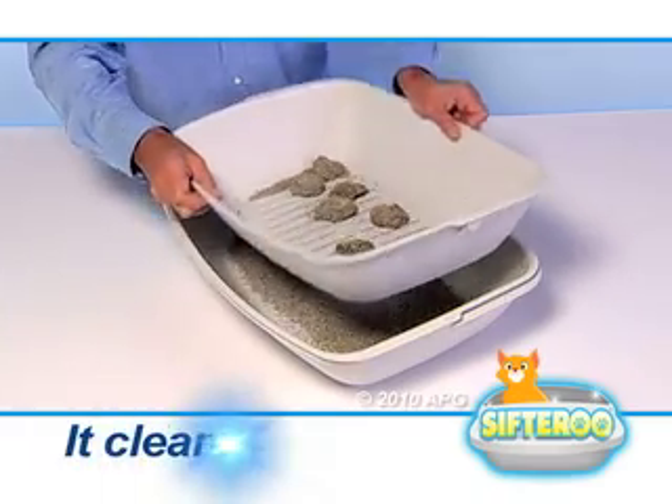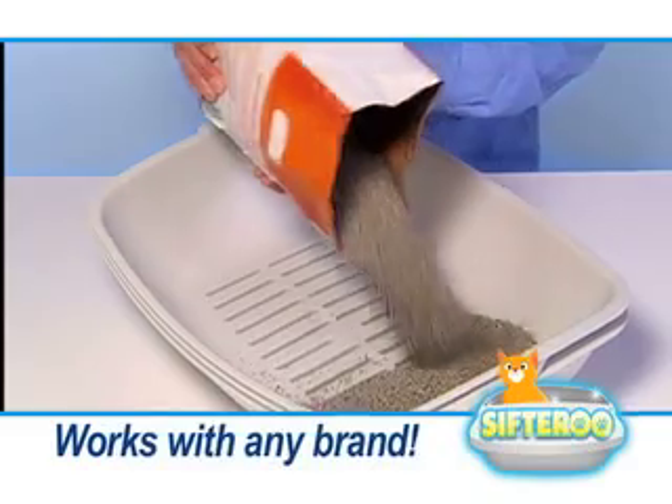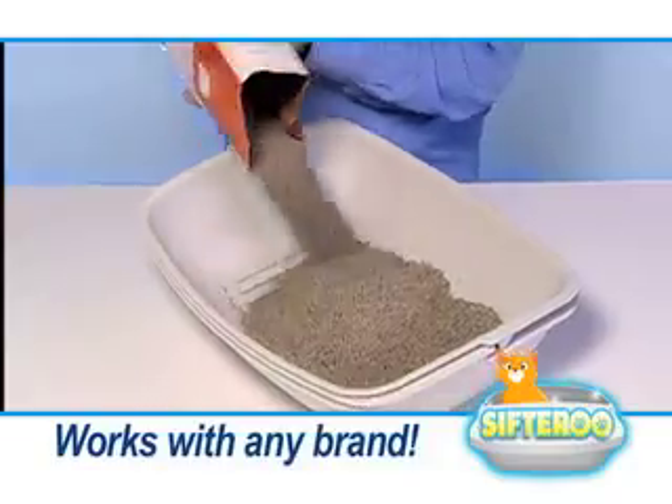Sifteroo is the amazing new litter tray that actually cleans itself! Just add your favorite litter — it works with any brand.